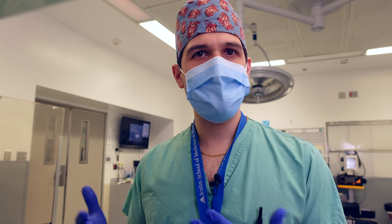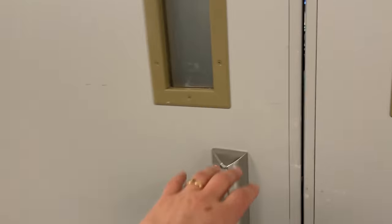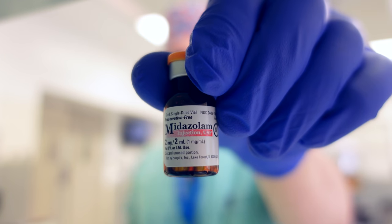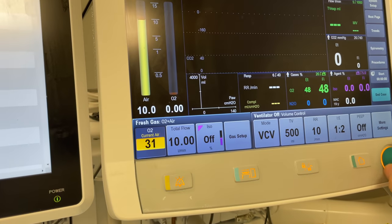One of the things that helps me conceptualize the induction medications is to think about the order in which I'm going to administer everything. Starting from when we roll into the operating room and get the patient connected to monitors, the first medication will be midazolam. Then once I start pre-oxygenating the patient, I'll go ahead and administer a little bit of fentanyl.